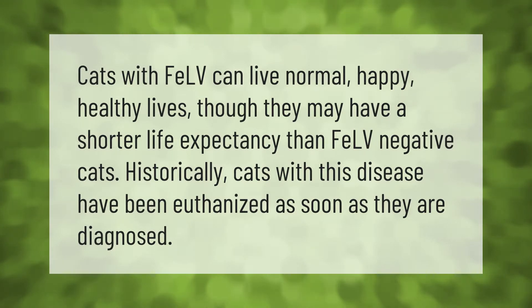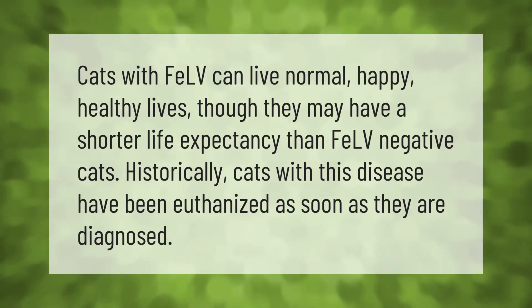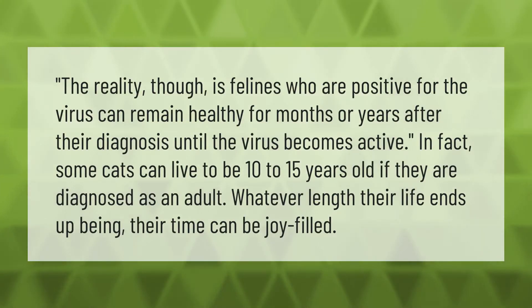Cats with FeLV can live normal, happy, healthy lives, though they may have a shorter life expectancy than FeLV-negative cats. Historically, cats with this disease have been euthanized as soon as they are diagnosed. The reality is that felines who are positive for the virus can remain healthy for months or years after their diagnosis until the virus becomes active. In fact, some cats can live to be 10 to 15 years old if they are diagnosed as an adult. Whatever length their life ends up being, their time can be joy-filled.